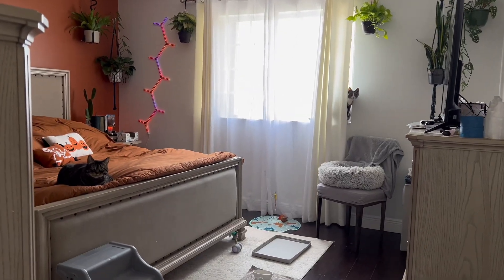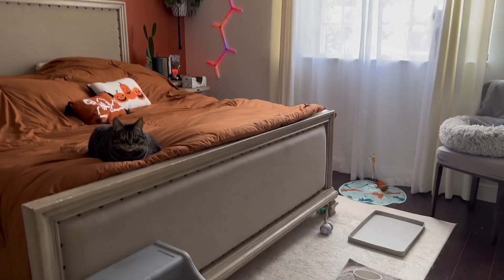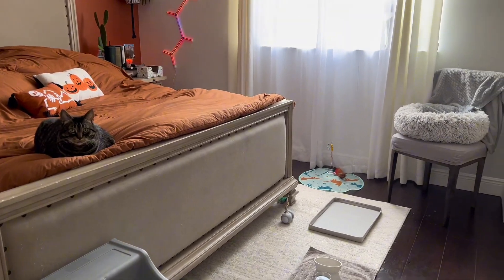Welcome to a day in the life of eight cats and two dogs. This is our morning routine where we start upstairs, of course, where we wake up.